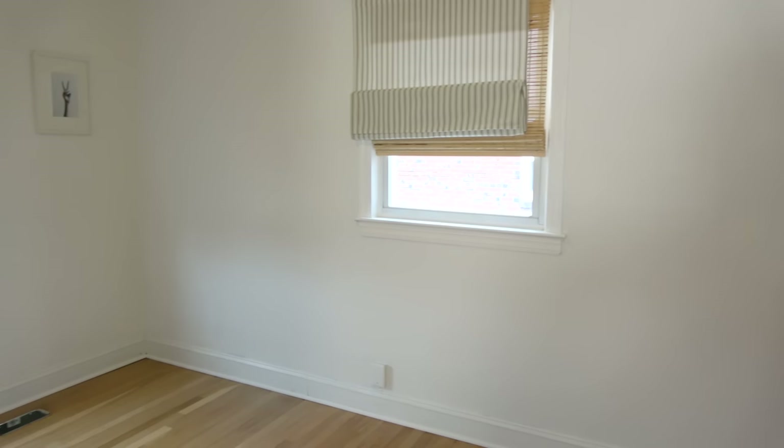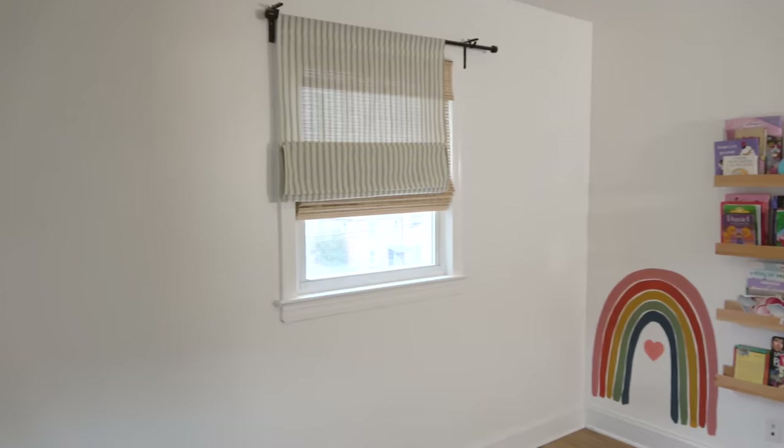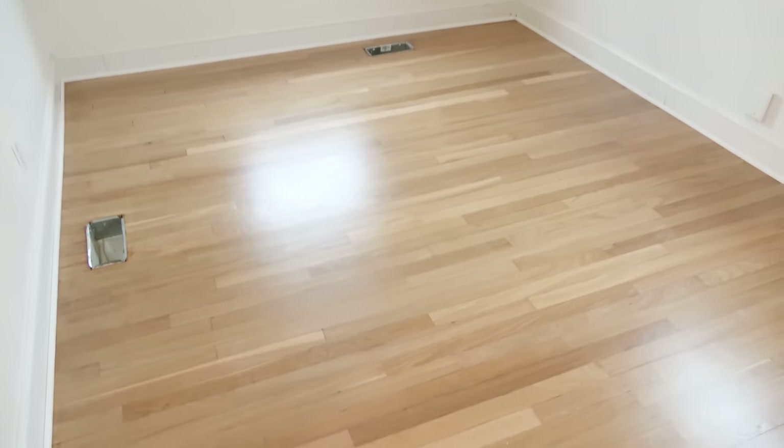Because my brother lives in a city, he has a classic city row house. And most row houses come with three bedrooms. My brother has four kids, so that means three kids share this one bedroom. This is going to be a fun, challenging makeover to make sure the room is as functional as possible, but also make it so that each kid feels like they're represented through the design.